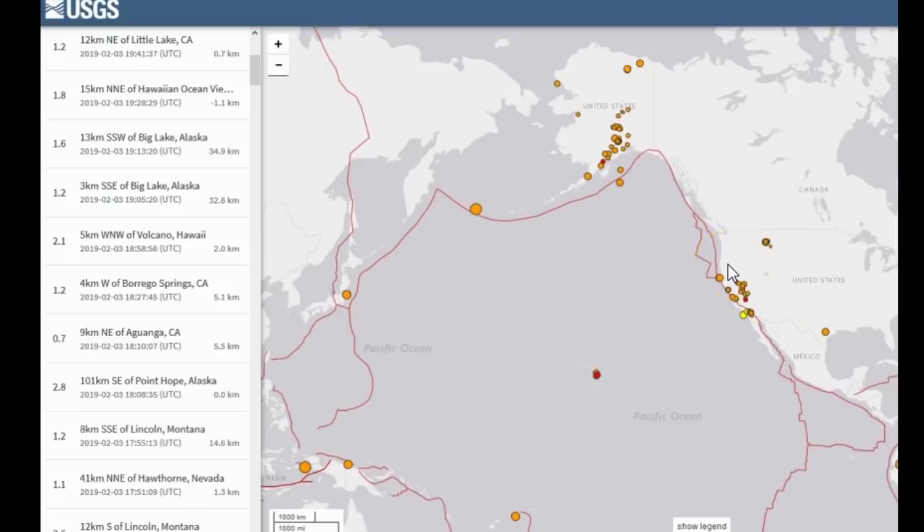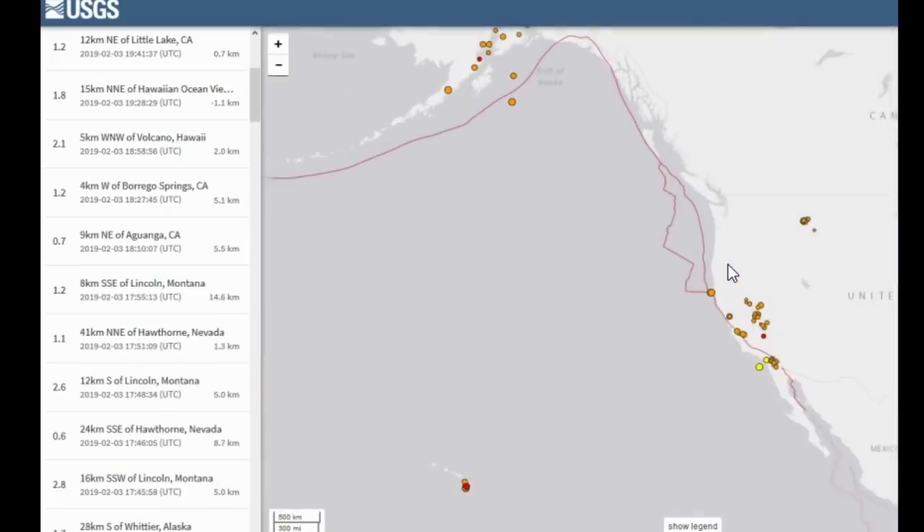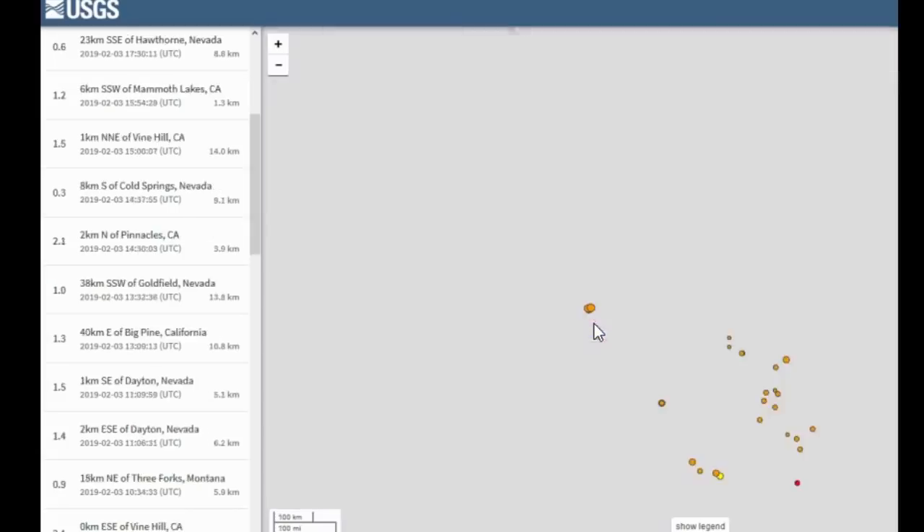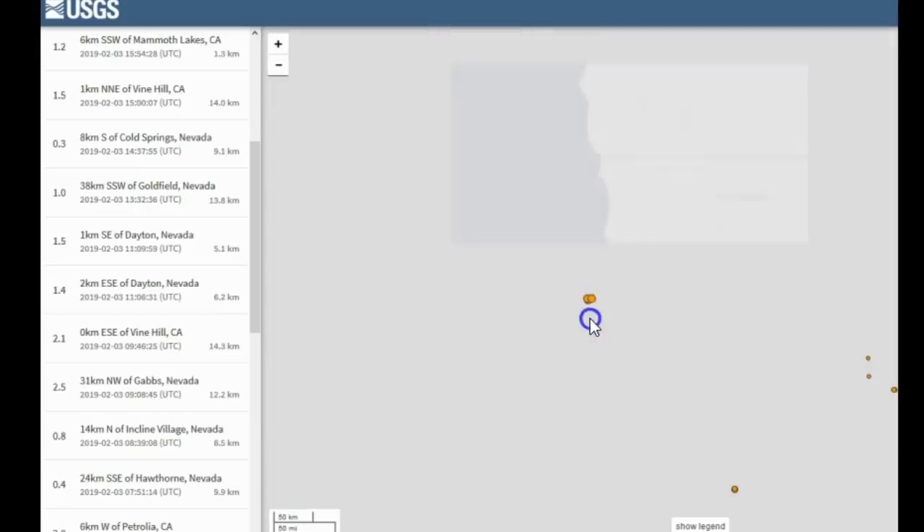The past day or two of seismic activity in the United States has been virtually calm — a little too calm, actually. Last night it kind of freaked me out a lot. Everywhere seems to be much more calm than usual, well except for Montana. Look at how many earthquakes there are in the US — a very low count compared to normal seismicity.